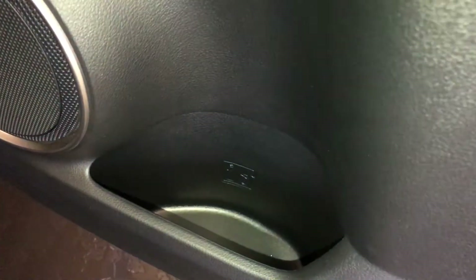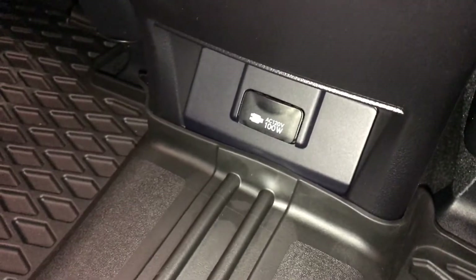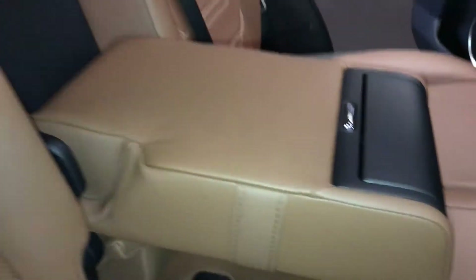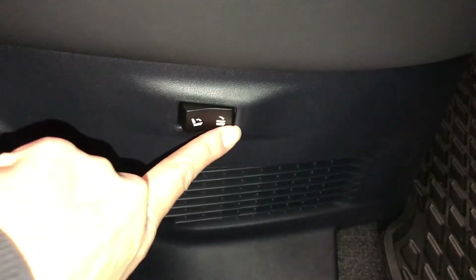In the rear, there are beverage holders, storage, powered window controls, and wood trim. There are back seat pockets, ventilation ducts, a power plug-in, a fold-down armrest with cup holders, curtain airbags, overhead handles, and hooks with lighting. On the sides of the seats there are powered controls to fold the seat up and down as well as to recline.